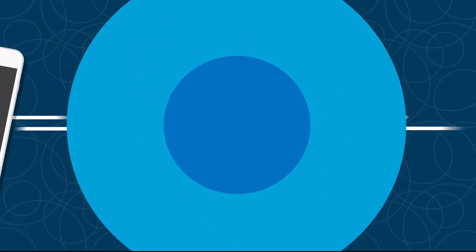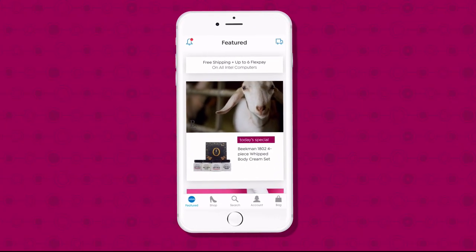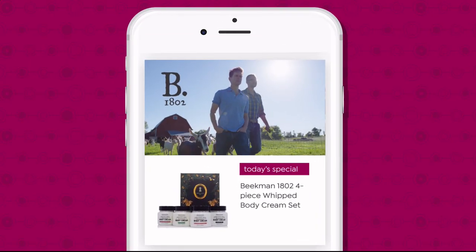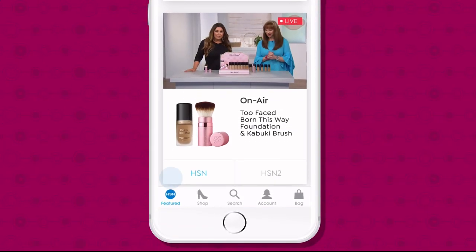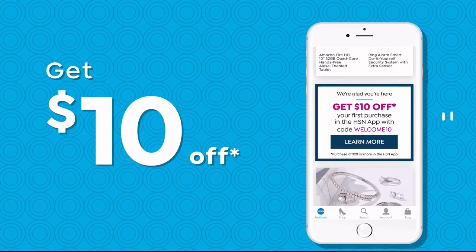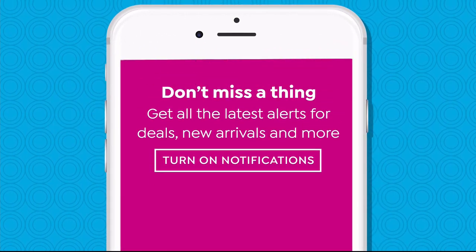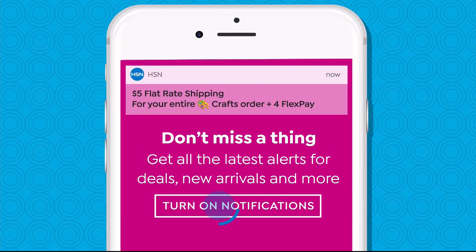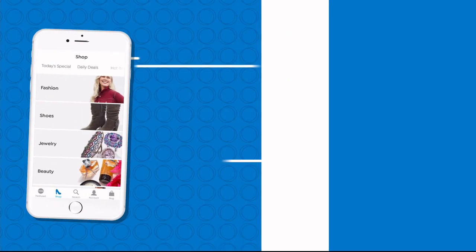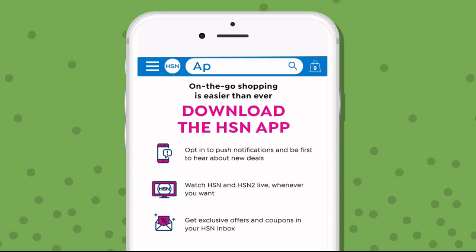Don't miss a thing with our HSN app, available on Apple and Android devices. Shop faster than ever with product videos, watch HSN live anytime, anyplace, and get $10 off your first in-app purchase with code WELCOME10. Opt in to push notifications for early access to exclusive app-only deals, and the shop and search features make finding your favorites easier than ever. Search 'app' on HSN.com to download.